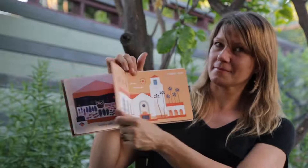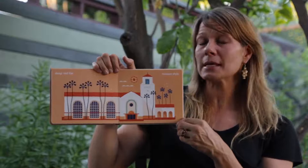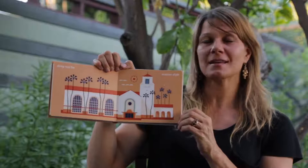Deep Red Tile, Mission Style. This shows Union Station, which is a big railway station in the city. You can catch trains there to just about anywhere.